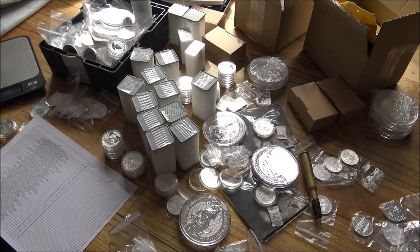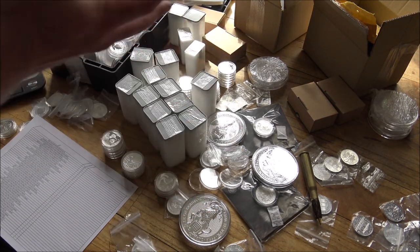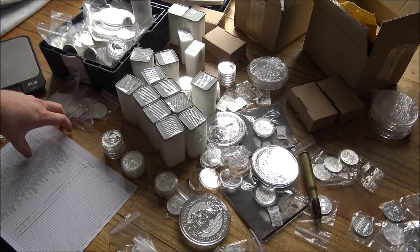Hello everybody, Backyard Bullion here, and a warm welcome to you all joining us for this big overview of this giant pile of silver which I unboxed in my previous video. If you've not checked that video out, it's probably the best place to start — there's a link down in the description below.